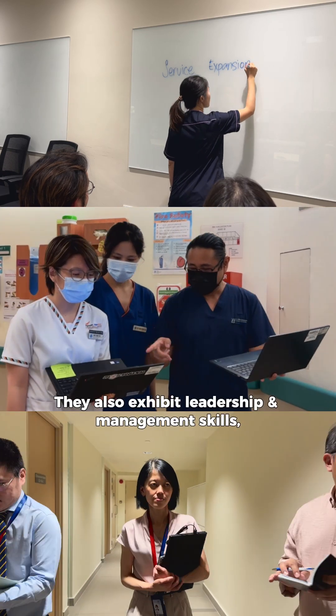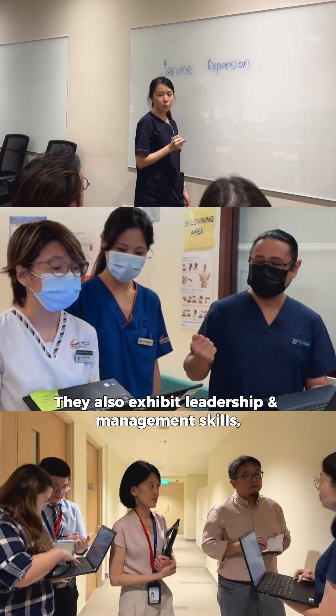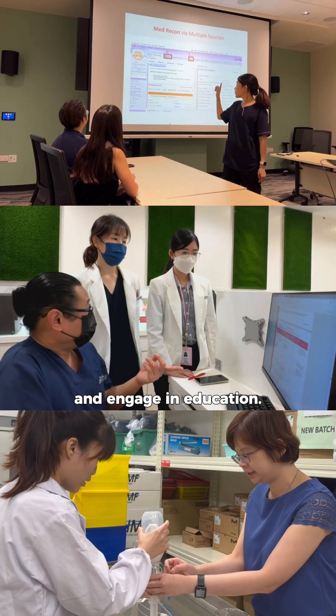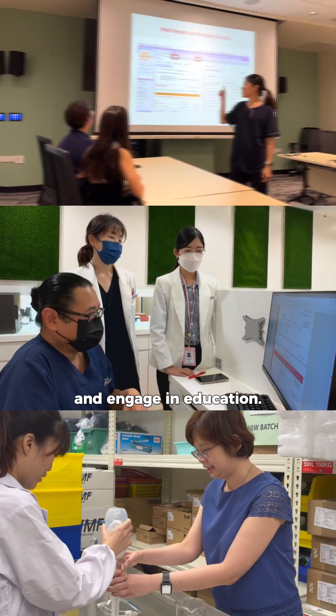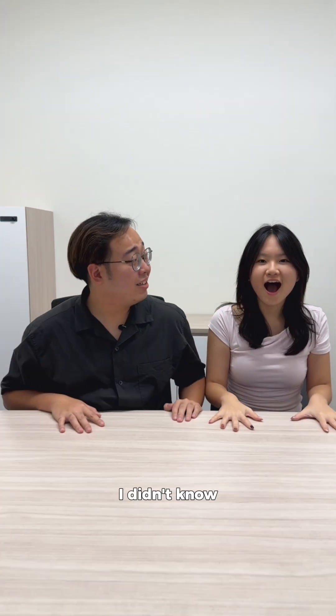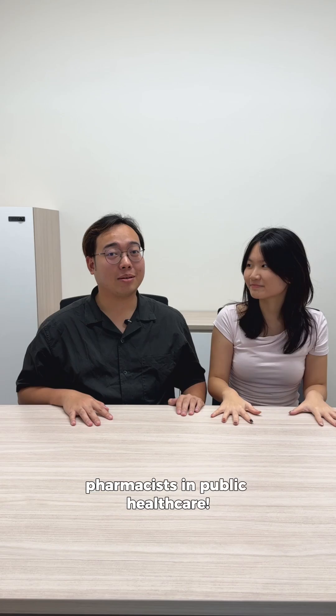And that's not all. They also exhibit leadership and management skills, participate in research and quality improvement, and engage in education. All pharmacists in all tracks and at all levels play such roles to provide patient-centered care. I didn't know there were so many career options for pharmacists in public healthcare.